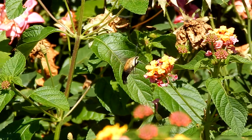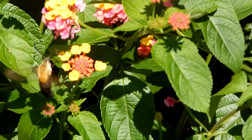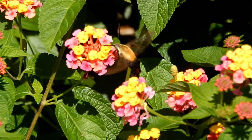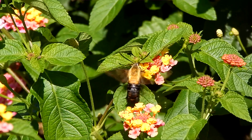This particular hummingbird moth is a snowberry clearwing. Its larvae are often found on the snowberry plant. And as you can see, its wings are transparent.